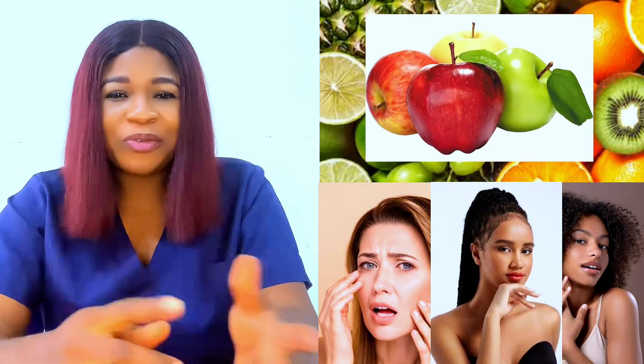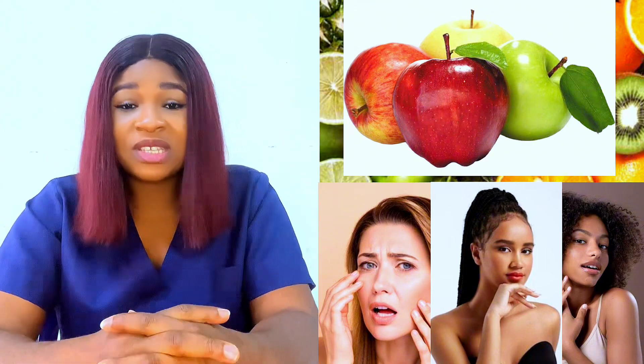Another fruit is apple. Of course, you should have a day for apples — a day you must consume 2 to 3 pieces of apple, because it is very good for your skin, and not just for your skin. It has a lot of benefits. People who consume apple have a lot of testimonies to tell.